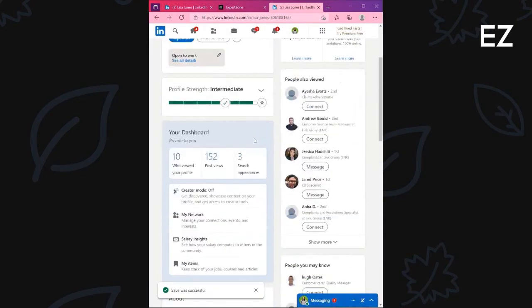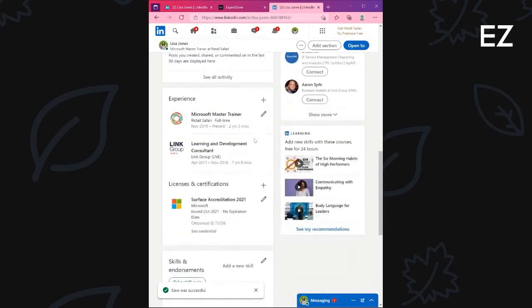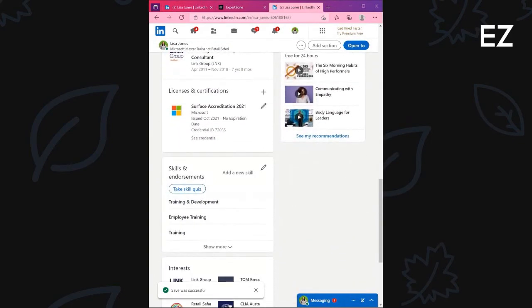Once saved, simply head down to the Licenses and Certification section to view your accreditation posted to LinkedIn. So guys, make sure you head over to ExpertZone and LinkedIn to show everybody your achievements.